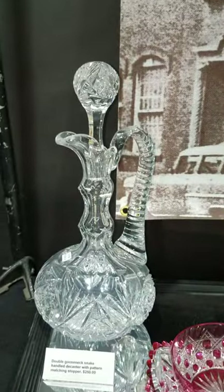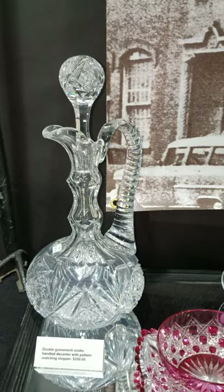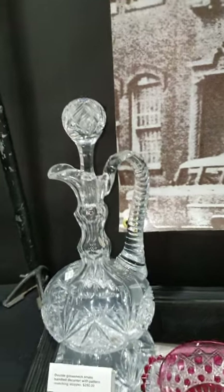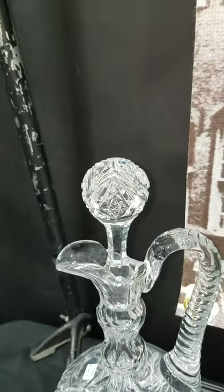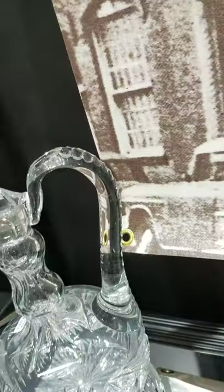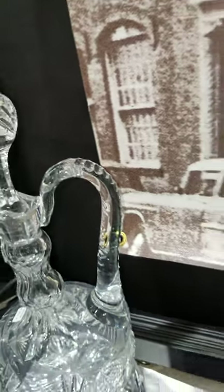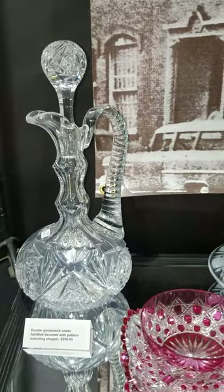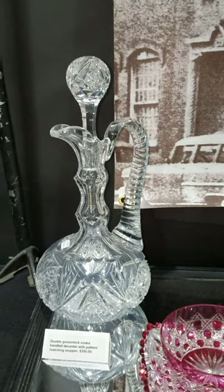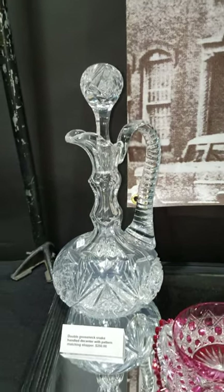Here's a really nice gooseneck decanter — well cut, with a double gooseneck with facet cutting on the balls, an exact-pattern cut stopper, and a triple diamond cut snake handle. Height on this I think is 14 inches tall, and that's a show bargain at $250.